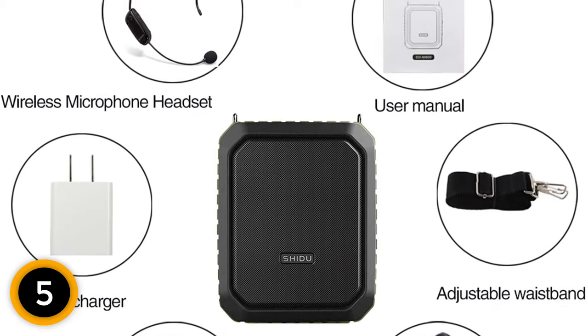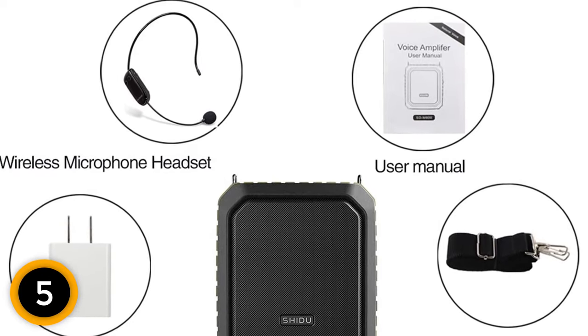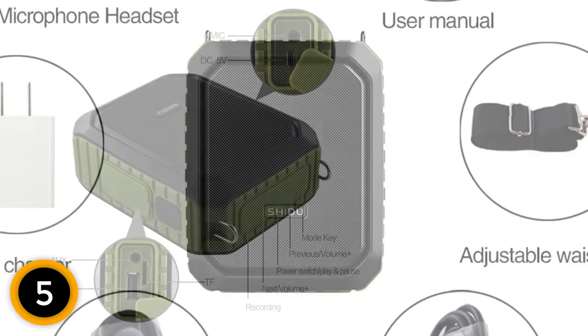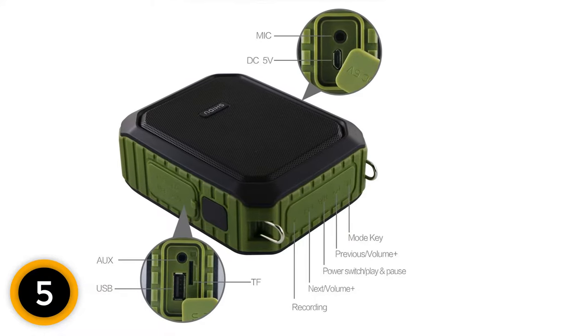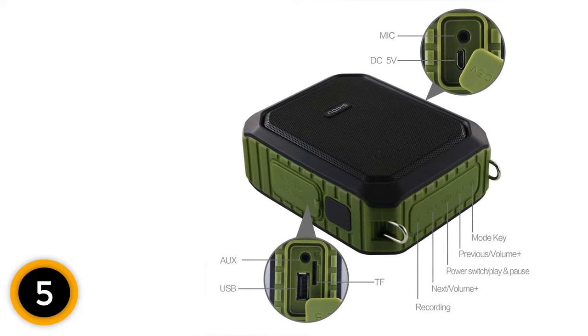You will not have to worry about social distancing with this compact amplifier because the range can reach up to 100 feet away. Being able to have this tool that is powerful enough to reach such a distance gives you the flexibility to break out of the classroom for some fun outdoor education. This portable voice amplifier's lightweight design makes it easy for anyone to clip on and walk from one place to the next.